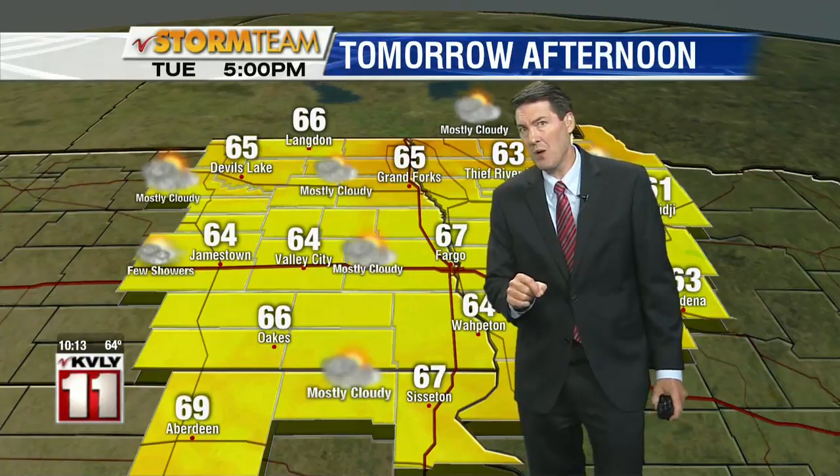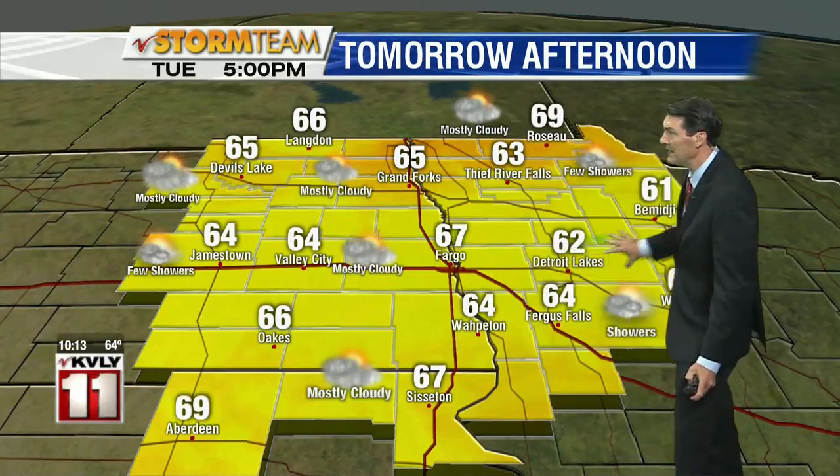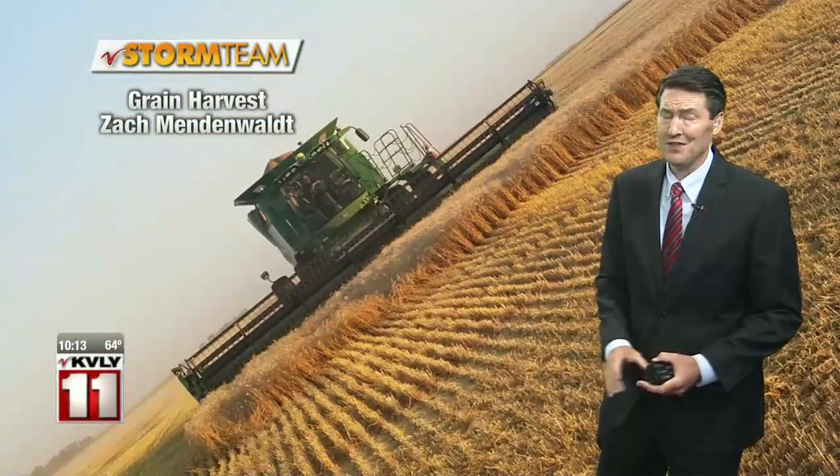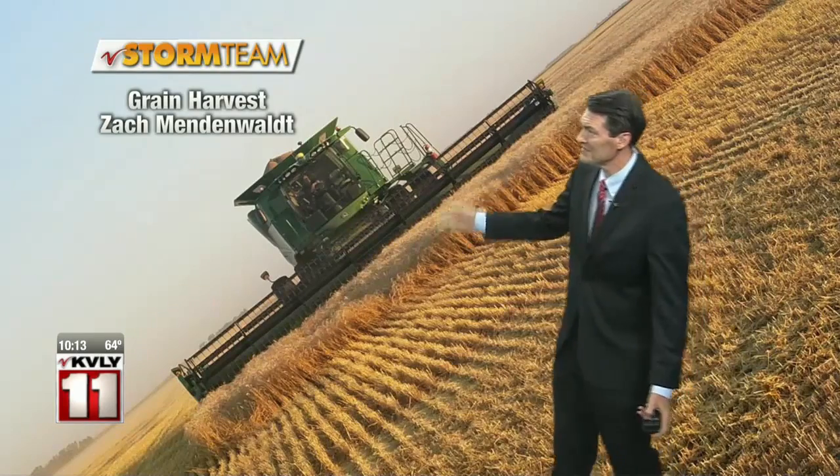Another day with temperatures well below average, peaking in the 60s for most locations — particularly where there are showers. So it'll definitely put a little curve in the harvest. Here's some grain, and thanks Zach for uploading your harvest photo there — a beauty it is.